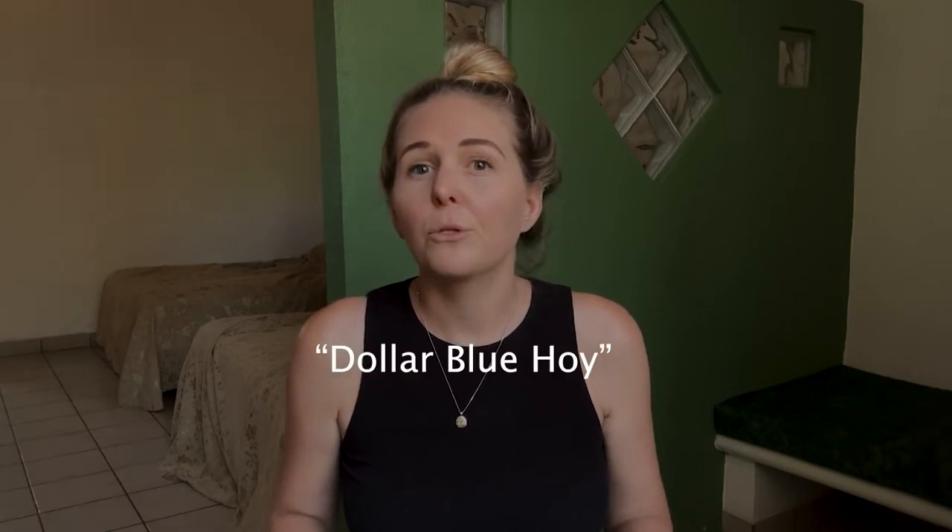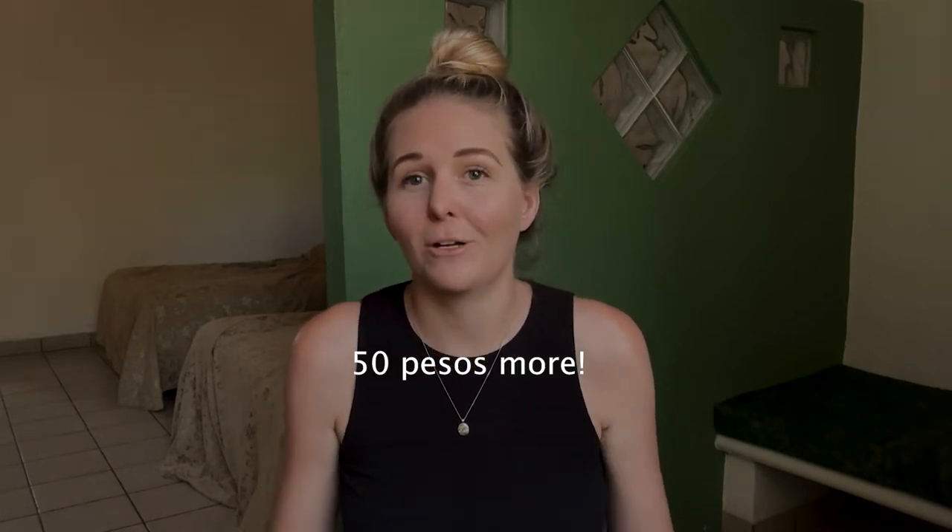Once you arrive in Argentina, you'll first want to Google 'blue dollar hoy' to find out what the blue dollar exchange rate is that day, because it fluctuates a lot from day to day. For example, when we arrived in Argentina, we exchanged our dollars at a rate of 335 pesos, and when we left Argentina six weeks later, the blue dollar was exchanging at 385 pesos. That's a huge difference.